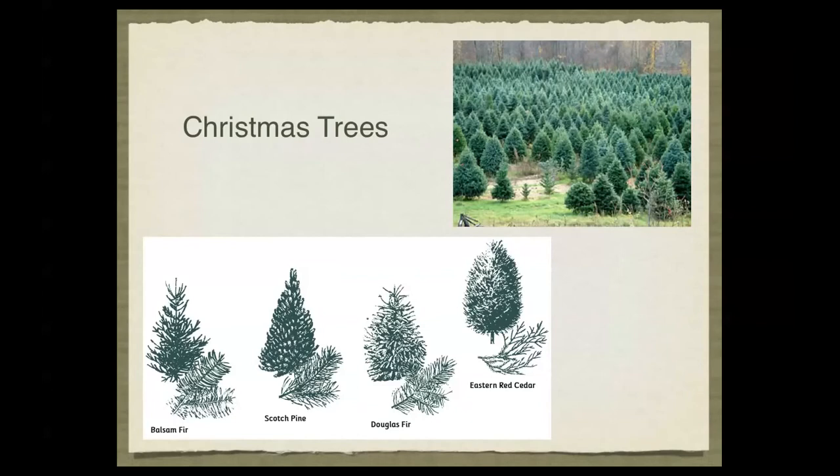Here is a demonstration showing some of the different varieties and what a standard Christmas tree plantation would look like.